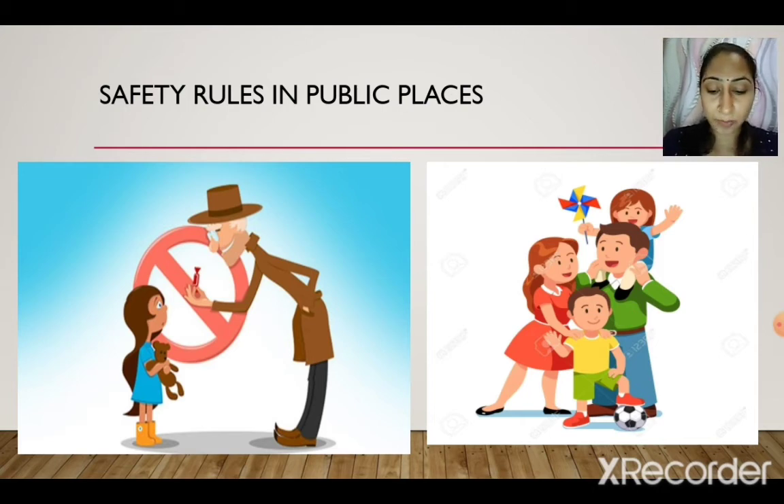In public places, do not run around unnecessarily. Stay with your parents so that you do not get separated — as you can see in the second picture. Many times in a crowd you can get separated and start crying looking for your parents. So always stay with your parents. Do not talk to strangers.